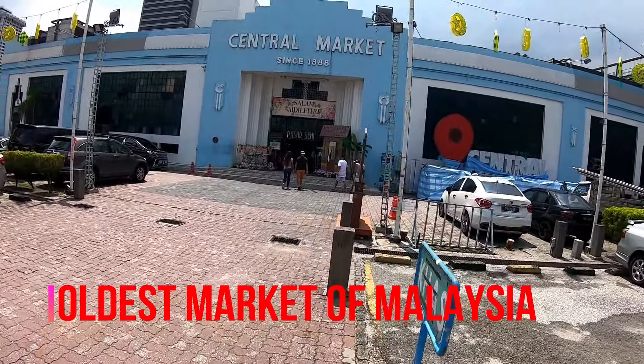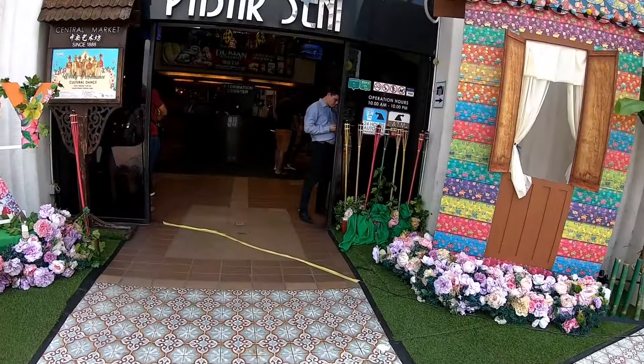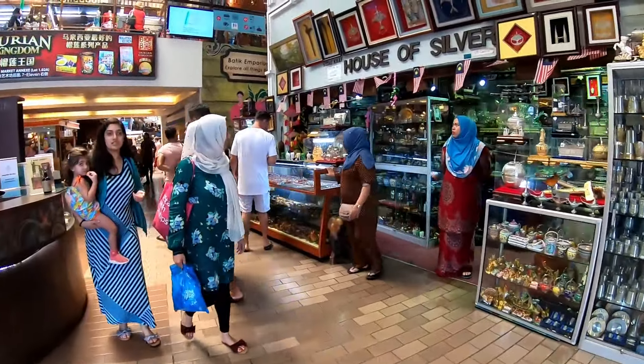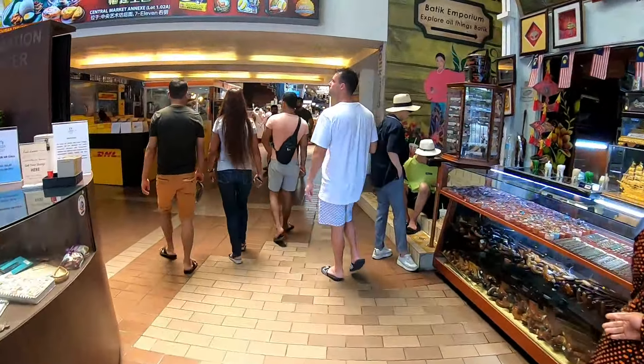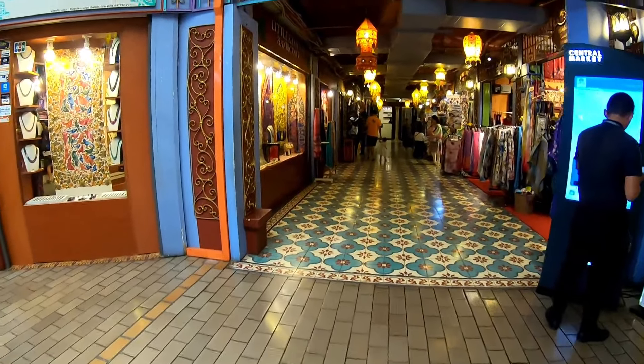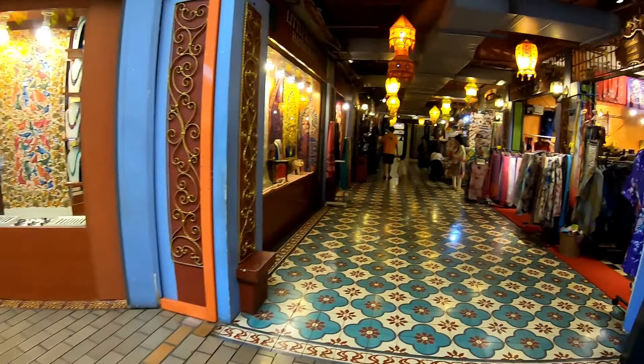It is open at 10 o'clock - it is written 10 o'clock at the entrance. Inside the gate they are saying welcome in Malaysia. I think this is an outer heritage site - it is written in the light.